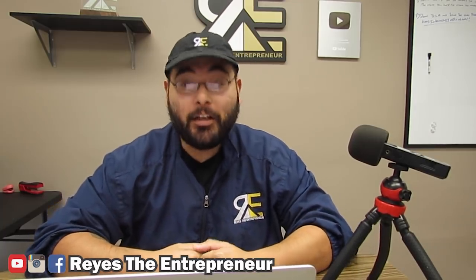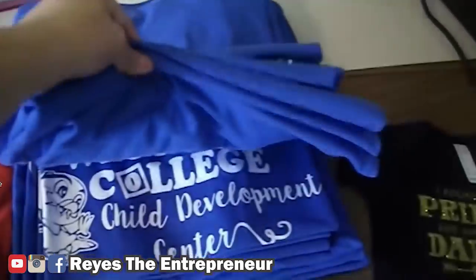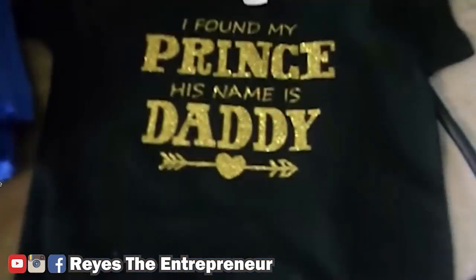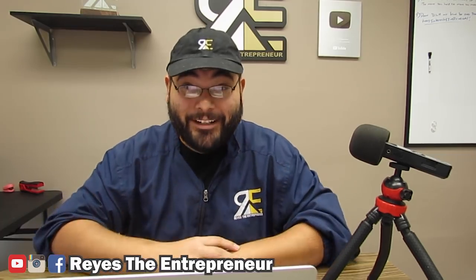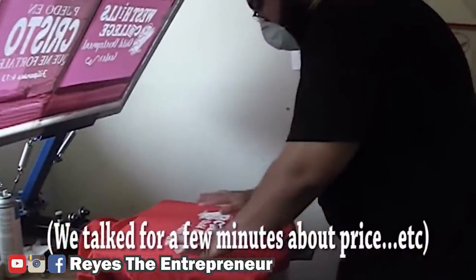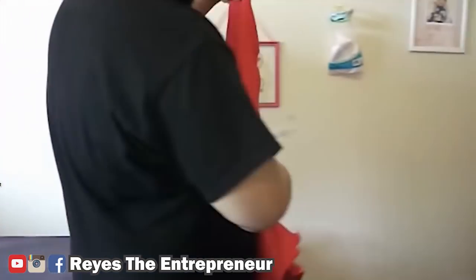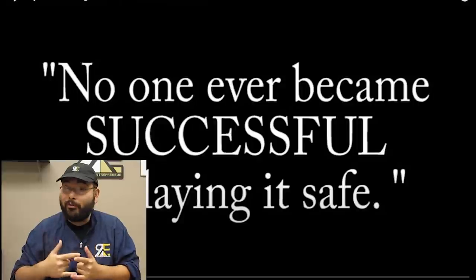What's up guys, we're gonna watch how I was able to make my t-shirt business successful — how I was able to make it into my full-time income. Let me show you how I started my t-shirt business and tell you some behind-the-scenes of what happened that I wasn't able to record. Hopefully you enjoy the journey. Nobody ever became successful by playing it safe — you have to take risks.